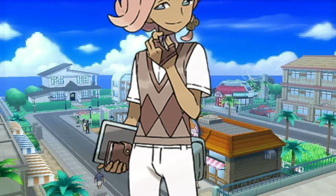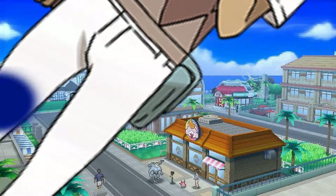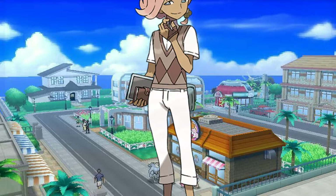Ilima wears a brown vest with a diamond-like pattern on it, along with a white undershirt, long white pants, brown and white shoes, blue socks, a blue bag strapped to his pants, and a glove on his left hand.